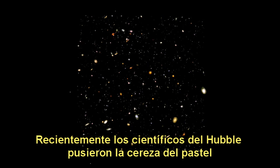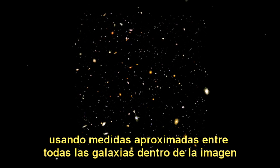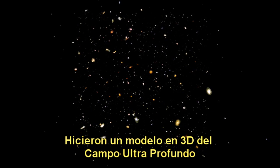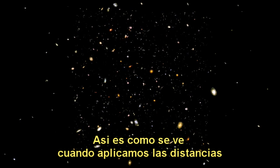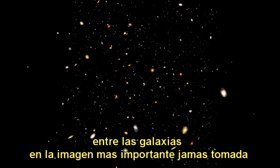Recently, Hubble scientists put the icing on the cake. Using the measured redshifts of all the galaxies inside the image, they made a 3D model of the Ultra Deep Field. This is how it looks when we apply the distances of the galaxies in the most important image ever taken.